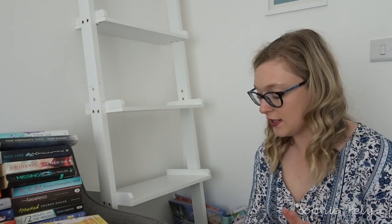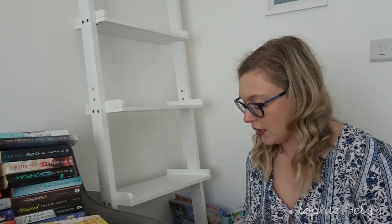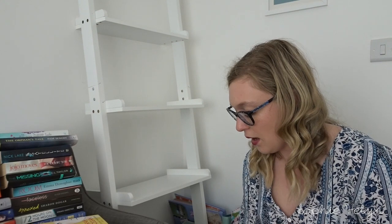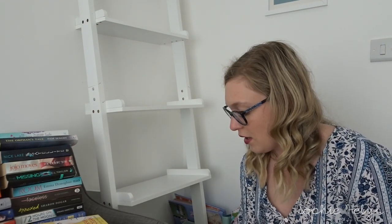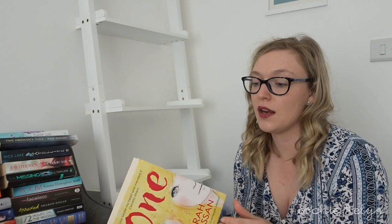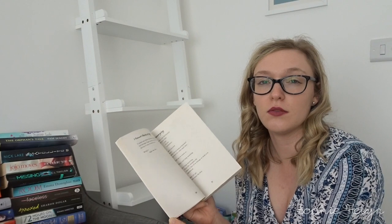I'm going to get my Goodreads page up so that if I've forgotten the plot of a book I can go back and see what it was about and what rating I gave it. I don't want to be keeping anything that was three stars or less, if I'm really brutal on myself. The first book is one by Sarah Crossan — I gave it five stars. It's about conjoined twins and it's written in a really interesting way, so I will keep that one.